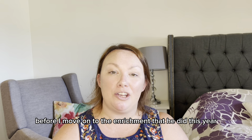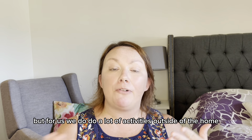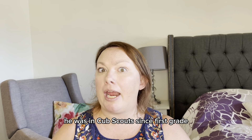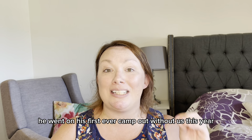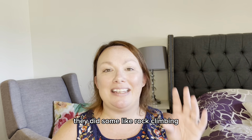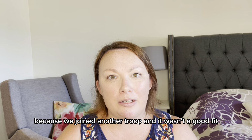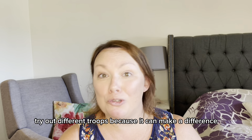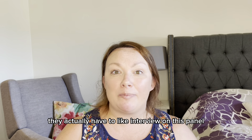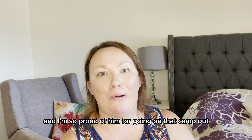For enrichment, my son participated in Boy Scouts. He's been in Cub Scouts since first grade and bridged to Boy Scouts in fifth grade. This year he went on his first ever campout without us, which was a huge deal. He was nervous but he did it — they went camping, did some rock climbing, and he had to prepare food for himself. It does depend on the troop, so try out different troops if you're looking into it. I love that Boy Scouts teaches leadership as they move up levels, including panel interviews that build interview skills and life skills, plus really cool adventures.